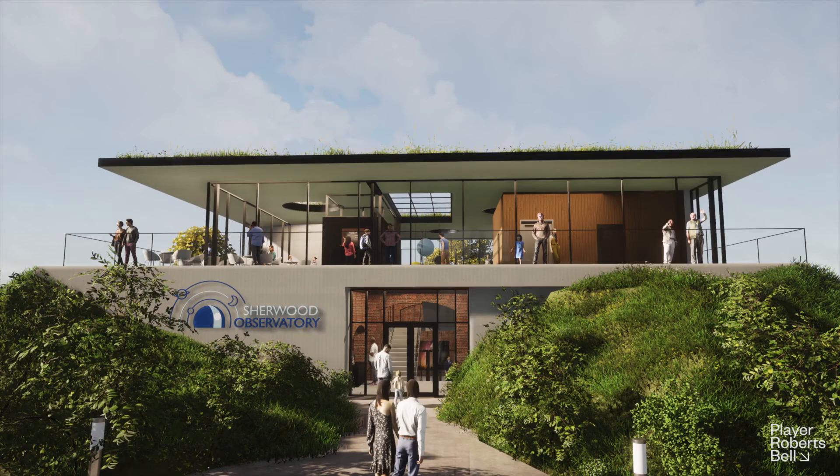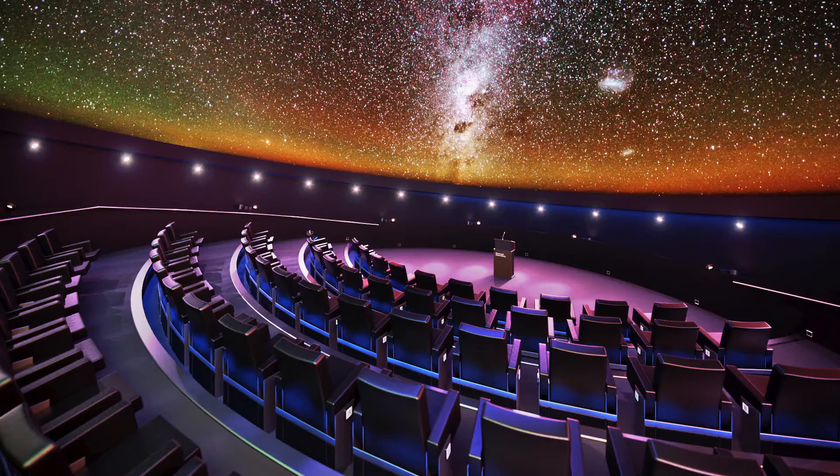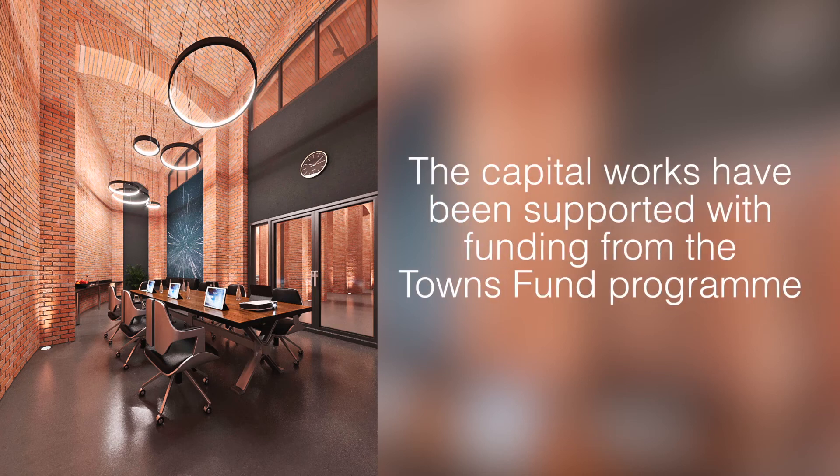We've been working on this seriously since about 2018. We got some funding from the Heritage Lottery, the Architectural Heritage Fund, and Nottinghamshire Council back then to do a feasibility study, and that really kicked things off for us. Through further fundraising we're now at the point where we can employ the main design team, and we've appointed Woodhead Construction as the main contractor.